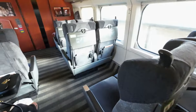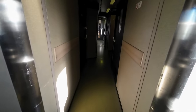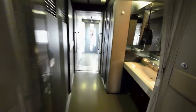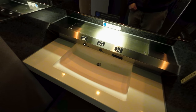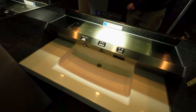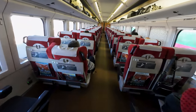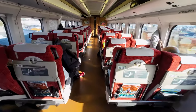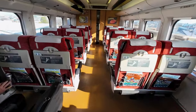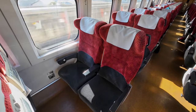Now let me show you around the train. This is the green car, and there's only one of them on board this train. In the vestibules is where you will find the toilets, which is slightly different to trains in Western Europe — the sinks are usually out in the vestibule rather than inside the actual toilet. Continuing further down, we get to the ordinary car, which is also laid out in a 2-plus-2 layout with comfortable armchairs. As with all Shinkansen trains in Japan, the seats rotate to face the direction of travel on every departure. The standard class seats here really look great.